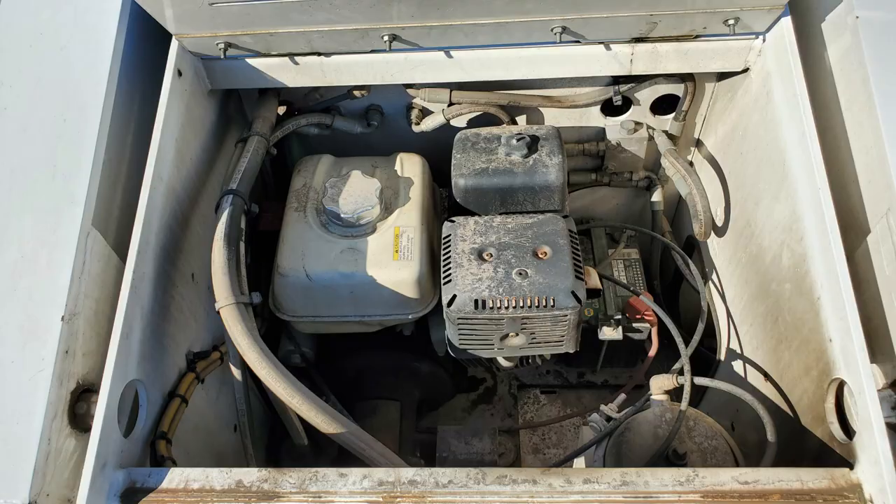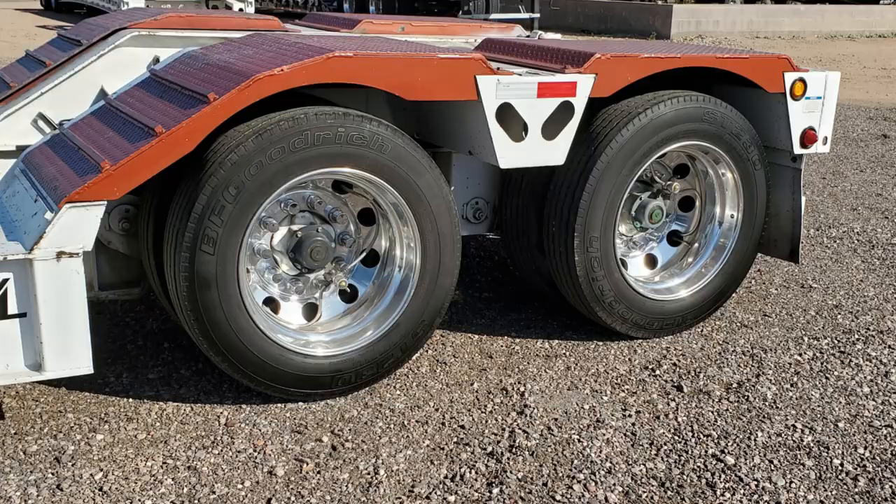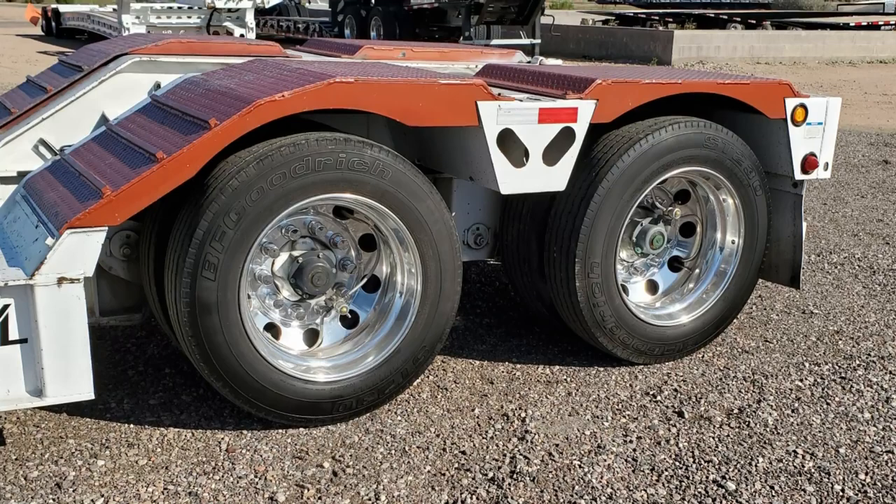It has a self-contained hydraulic detachable gooseneck with aluminum fenders. At the back of the trailer you'll find polished aluminum wheels and heavy-duty wheel covers.